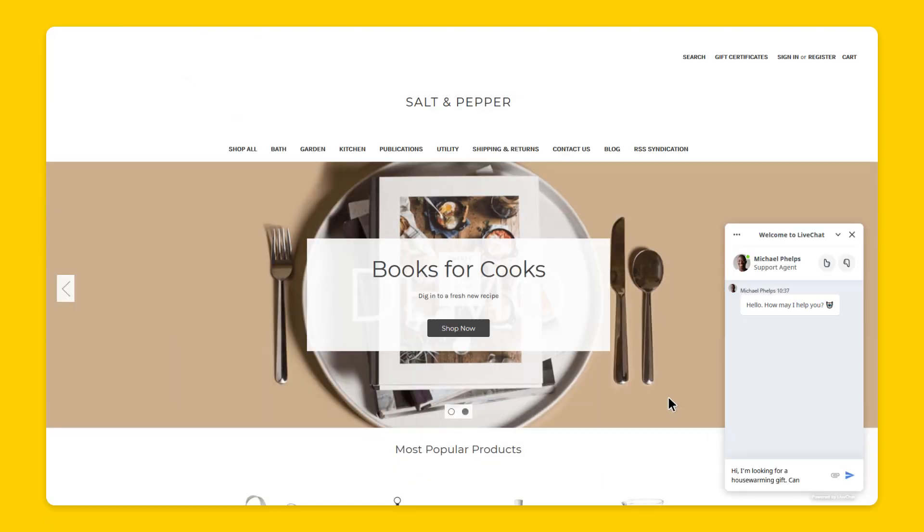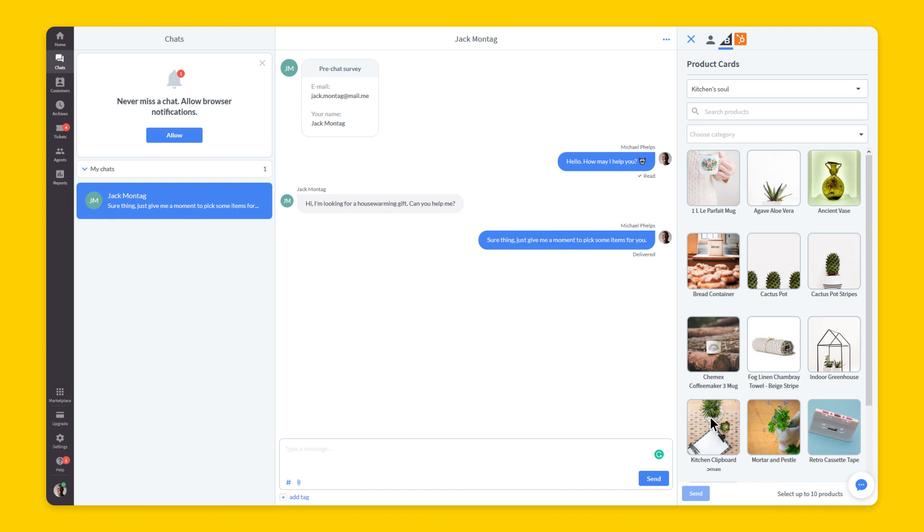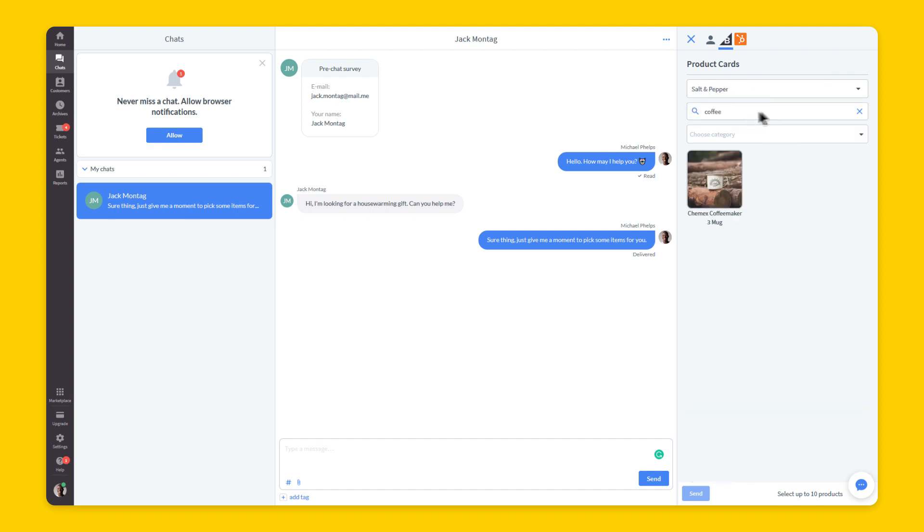When a chat visitor asks you for a product recommendation, open the product card section in the live chat agent app. The cards appear on the right side of your dashboard and are matched with your website's offer. To search for items, choose the store, write the name of the product, or select the category.